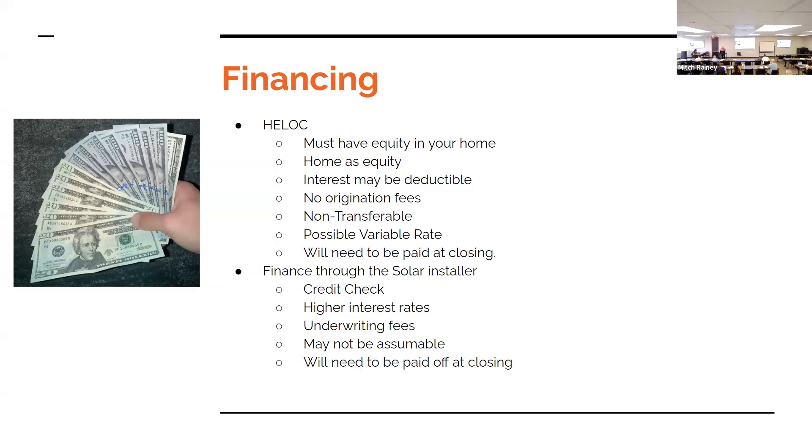Financing through the solar installer requires a credit check, has higher interest rates, underwriting fees, may not be assumable, and will need to be paid off at closing. With all of these options, if we're representing the buyer, ask: is the buyer still going to be able to qualify for the home if they're taking on this $35,000 payoff? These are other questions you need to be asking your lenders.